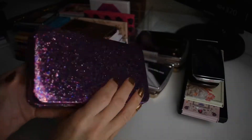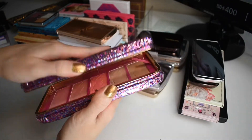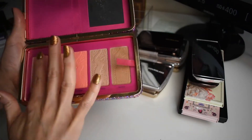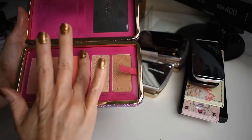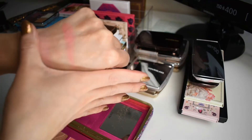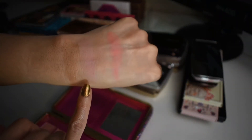And then lastly from Tarte, I have this palette. This is Life of the Party. This is just a blush and bronzer palette, and this is a highlighter as well. I really love this blush shade. I think it's really unique — more of like a cool tone lavender shade.